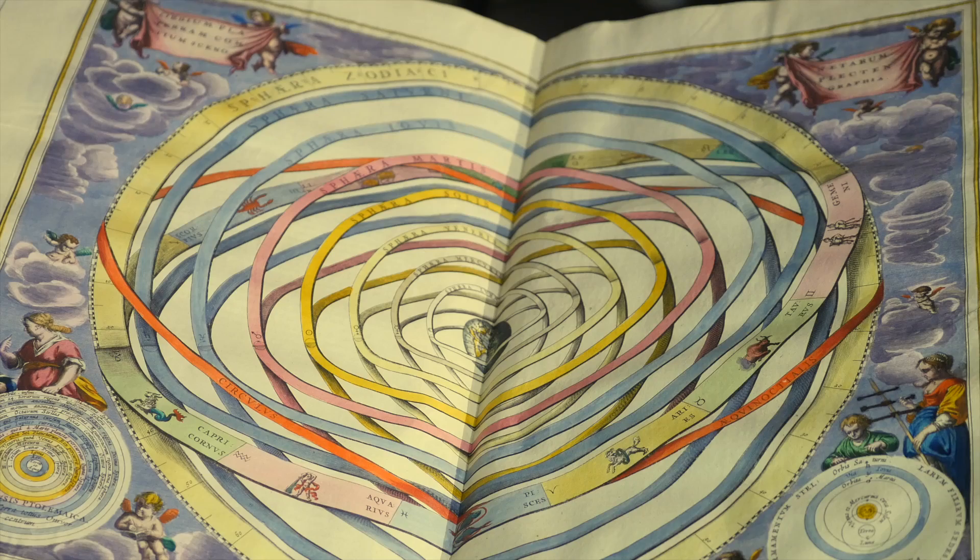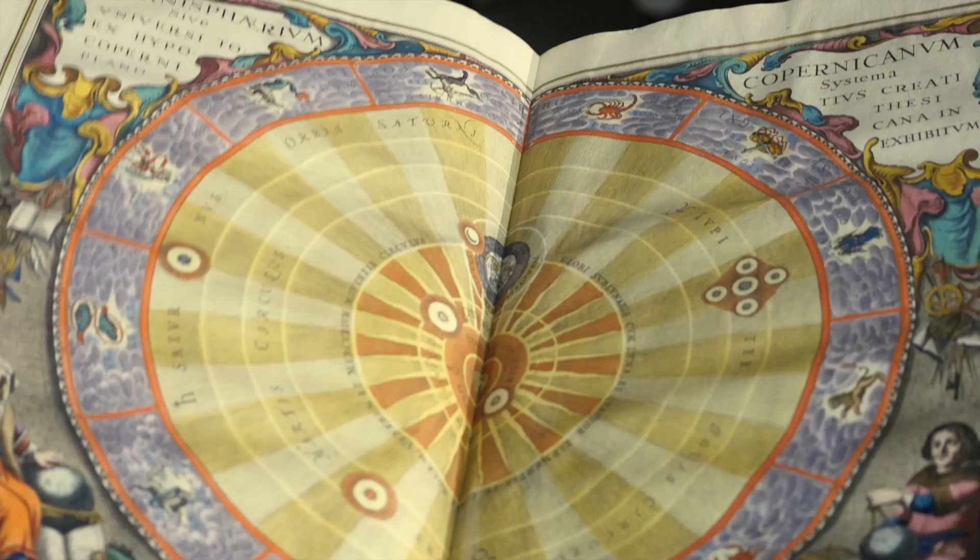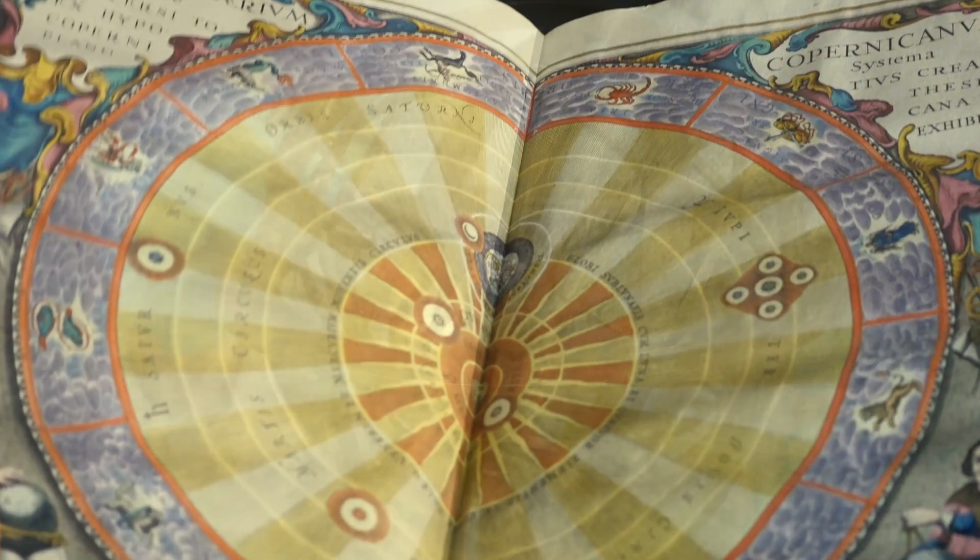Known as an armillary sphere, this instrument survived right throughout the medieval period into the early modern era, and it came to symbolise that most noble queen of the sciences, astronomy. It wasn't until the middle of the 16th century with the Polish mathematician Nicholas Copernicus that this concept was seriously challenged.